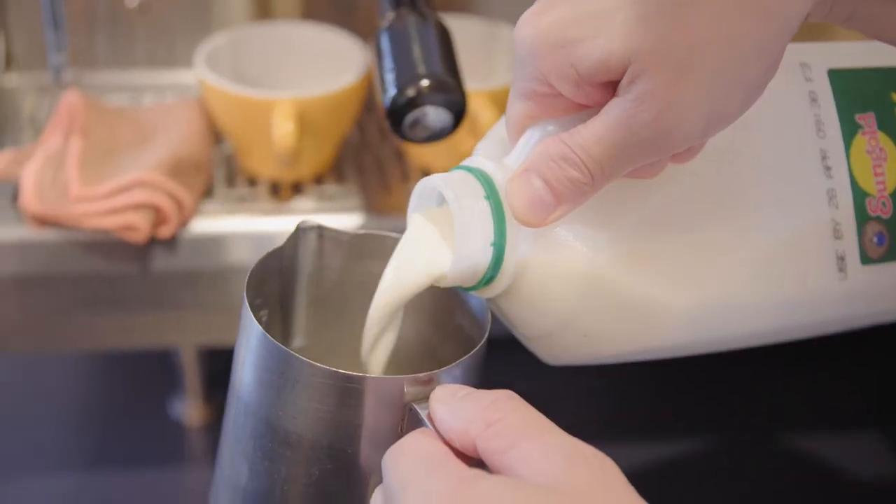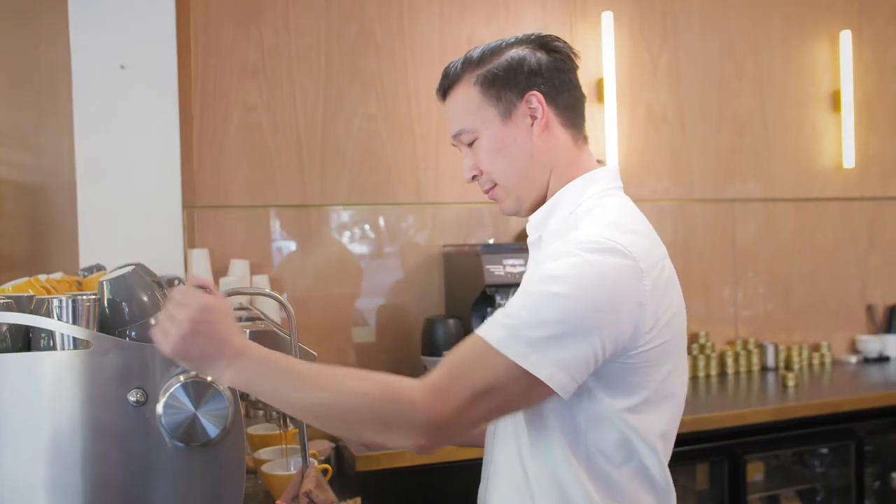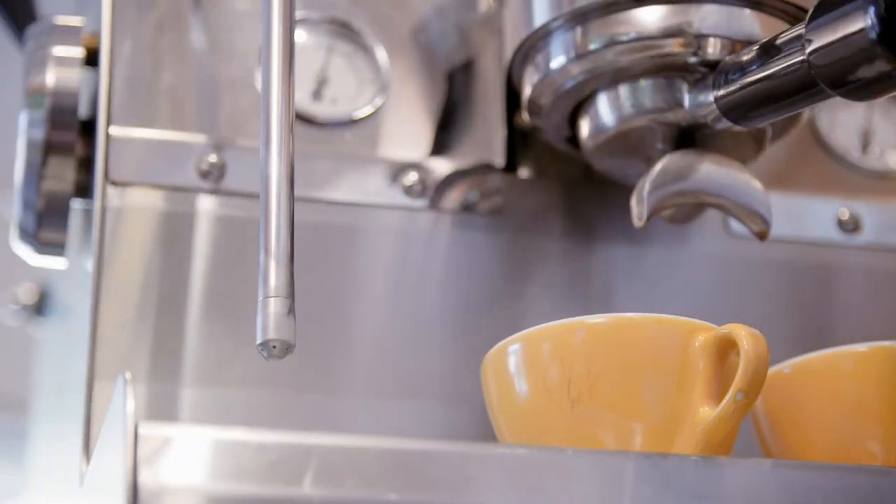Some of the steps I use to achieve good microfoam start with good, cold, fresh, quality milk, and also having a good machine that can produce really good microfoam — one that produces really dry steam and also has good pressure to push the milk around the jug.